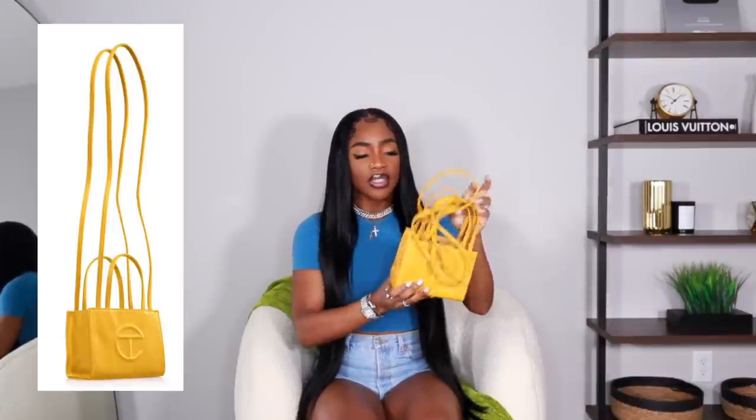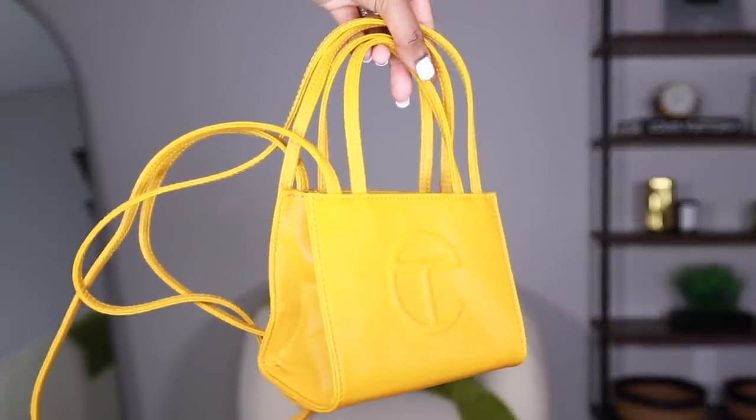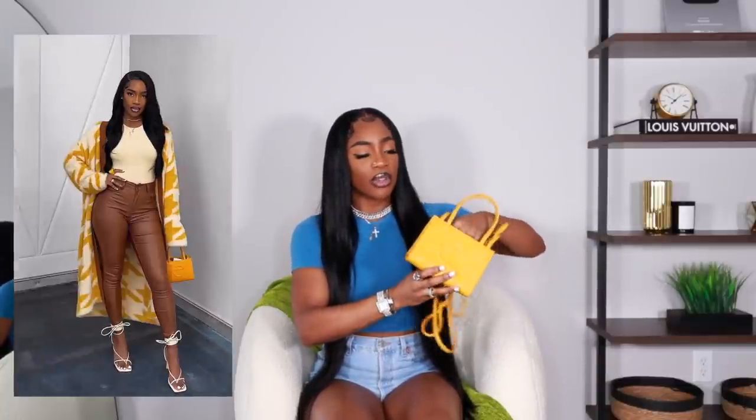So the first one I have here is the mustard. I got it in small — I don't know, I just really wanted the small one. I definitely wanted the medium one as well, but I'm not exactly sure what happened when I was on the website when these dropped. I just ended up getting the small one. But yeah, I did post this on my Instagram like a month ago. You guys loved that picture, thank y'all so much for the love.